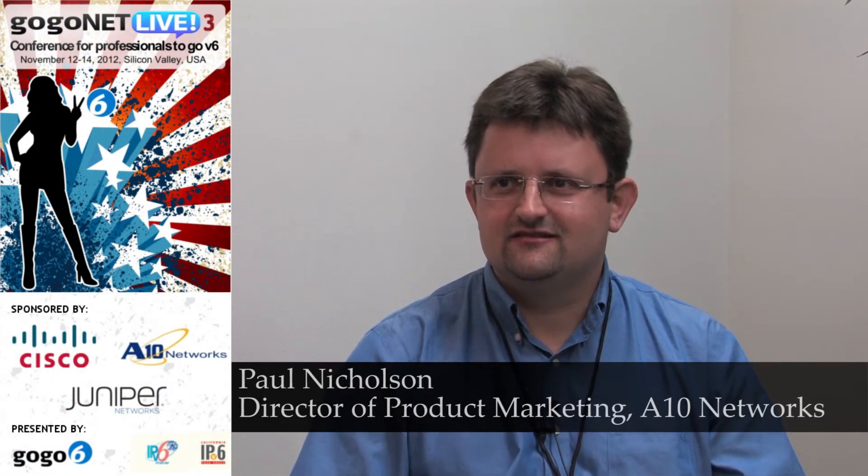Hi, I'm Paul Nicholson, Director of Product Marketing at A10 Networks. Welcome. Today it was talking about how the IPv6 solutions we have and also IPv4 preservation solutions can benefit enterprise networks.